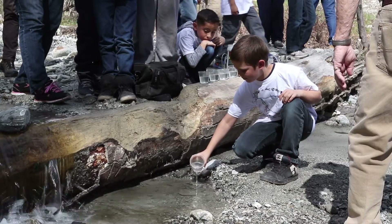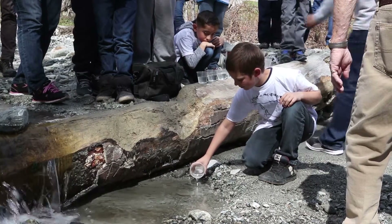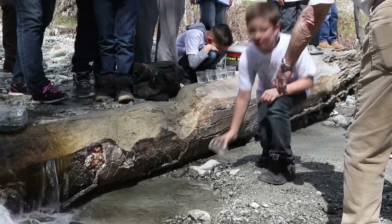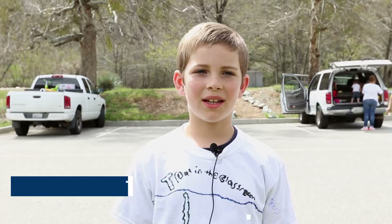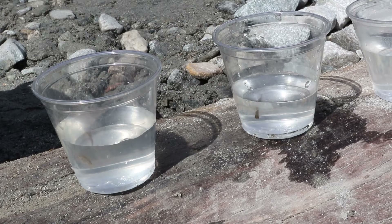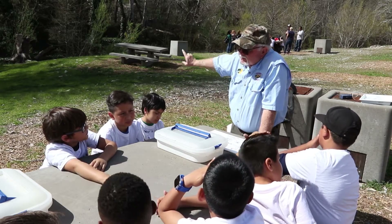We've been feeding the fish and watching them change. They changed from a little tiny egg into a little Alvin, and then they're Fry, and then that's it — you just put them in the stream.